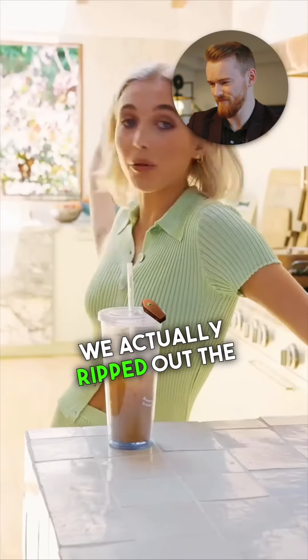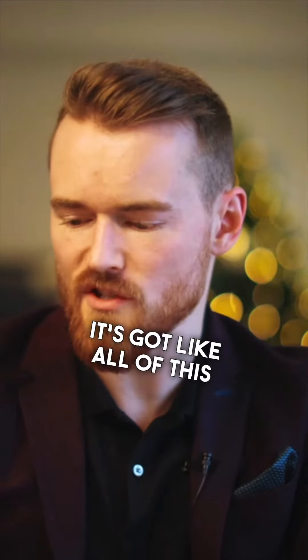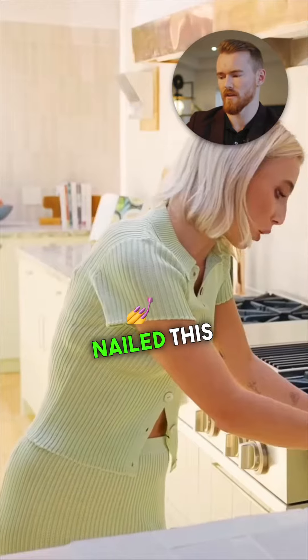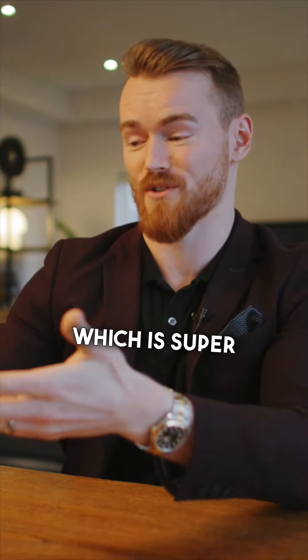We actually ripped out the whole kitchen and redid it. They nailed this kitchen — I'm a big fan of the way it looks. The fact that it's got all of this green material going on, the beautiful stone, those brass-looking finishes. I really think they nailed this look, and I love that they went with something that's like a light-colored neutral. It matches her whole outfit today, which is super cool.